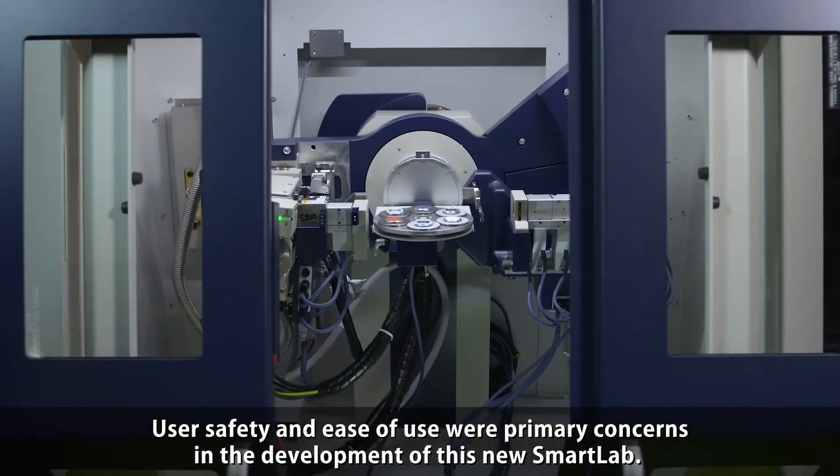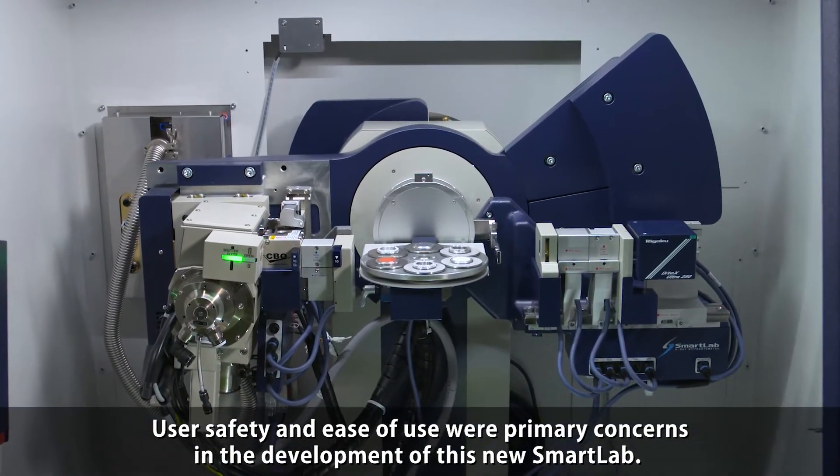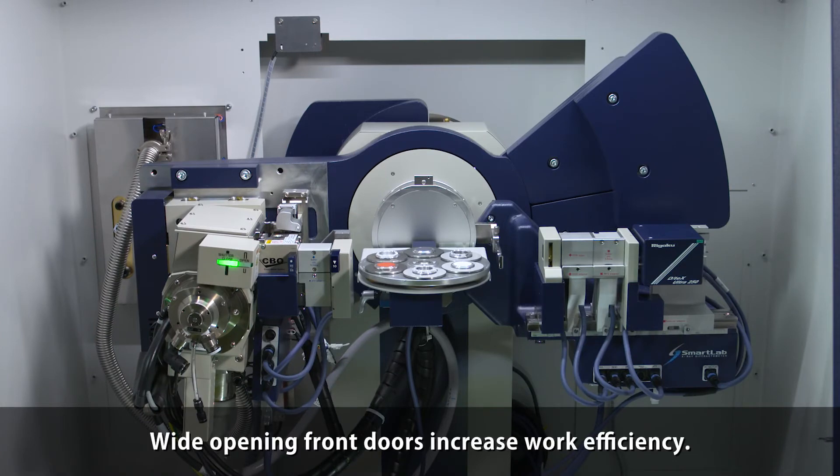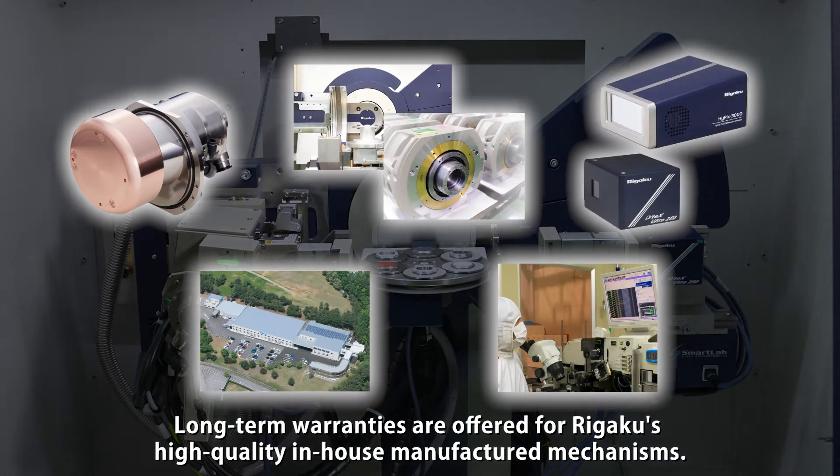User safety and ease of use were primary concerns in the development of this new Smart Lab. Wide-opening front doors increase work efficiency. Long-term warranties are offered for Regaku's high-quality in-house manufactured mechanisms.